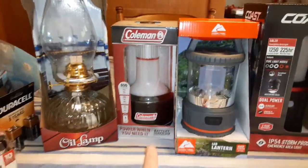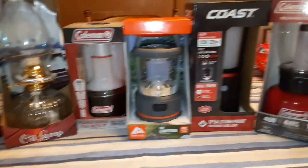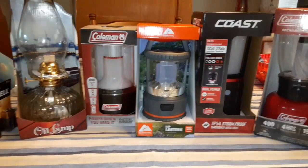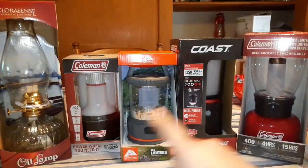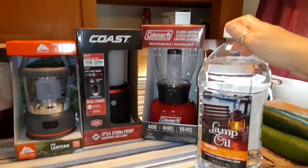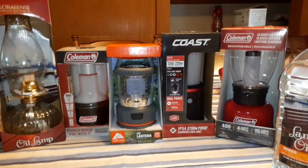We bought another oil lamp, another flashlight — these are lanterns. They didn't have many, so we picked one of each kind, another oil lamp, which we have plenty downstairs, but I just wanted to have more on the shelves.